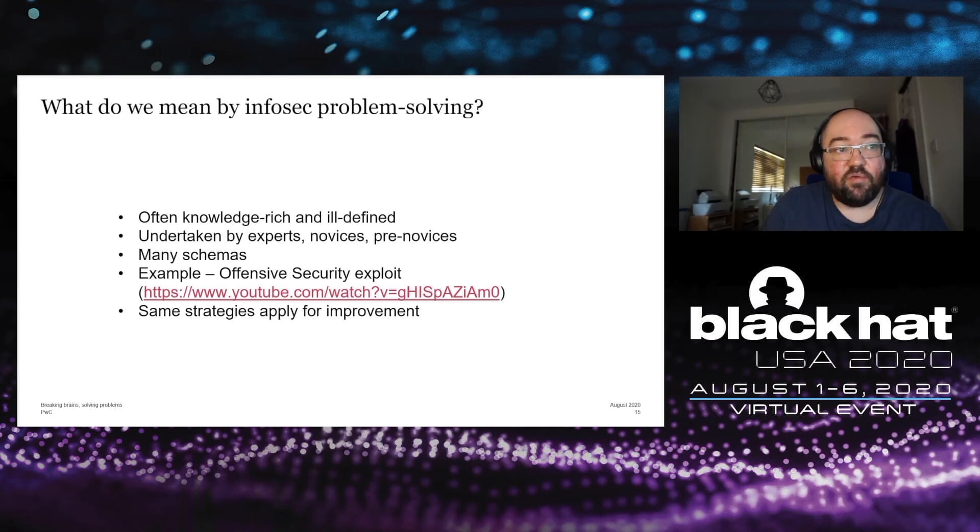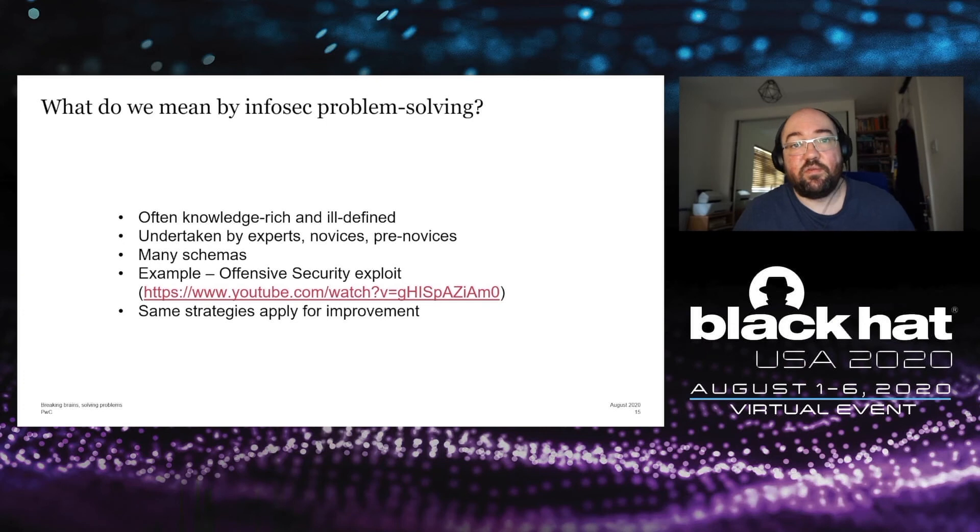There are many examples of problems in InfoSec, both technical and non-technical. One good illustration is a talk from DEFCON 16 by Mati Aharoni of the Offensive Security team, talking about a particular exploit developed for a particular vulnerability. Whilst developing that exploit, they experienced multiple obstacles and setbacks requiring lateral thinking, innovation, and awareness of biases. It's a really good example available on YouTube. Generally speaking, the same strategies for improvement in problem solving generally apply to problem solving in security.